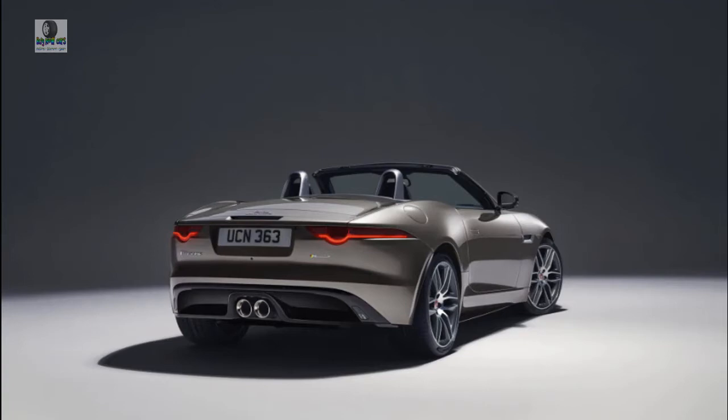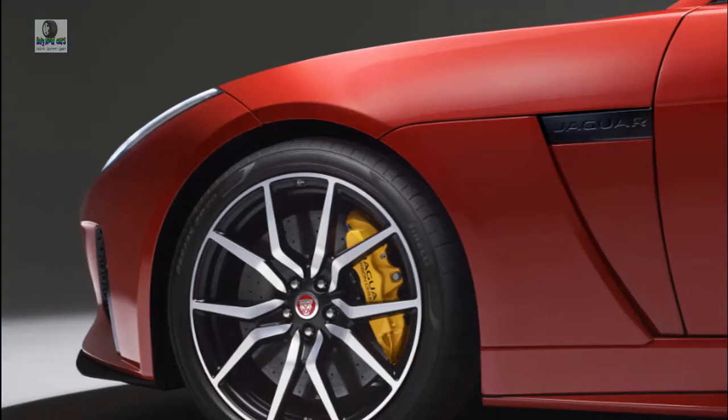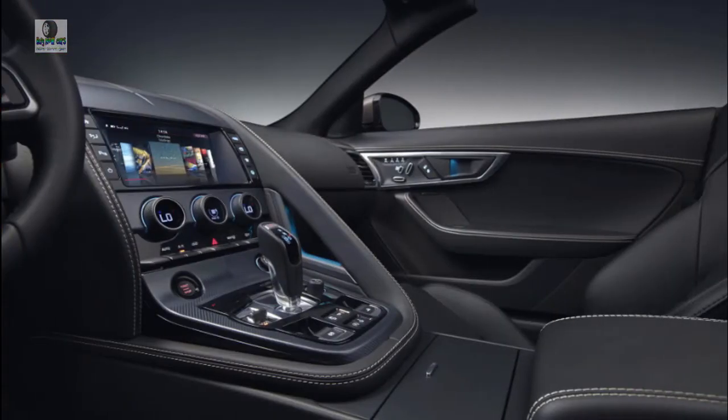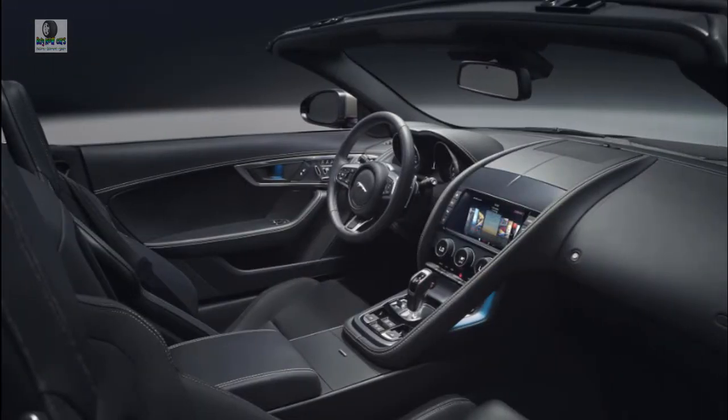Topping the lineup, the F-Type R and SVR feature muscular V8s rated at 550 and 575 HP, respectively, and they're matched to all-wheel drive and 8-speed automatic transmissions. Jaguar didn't feel that their substantial horsepower figures needed to be called out.